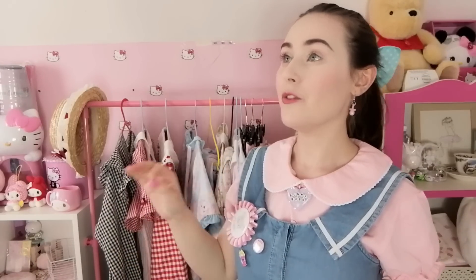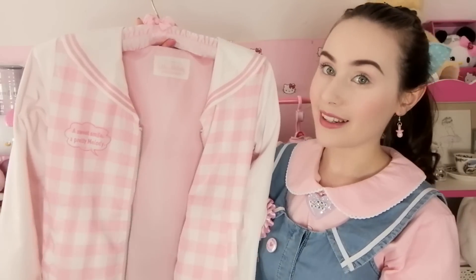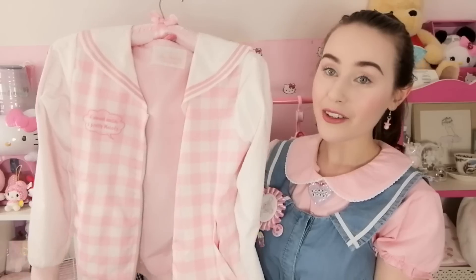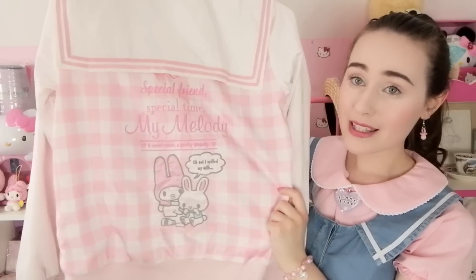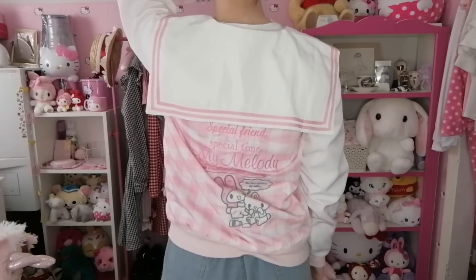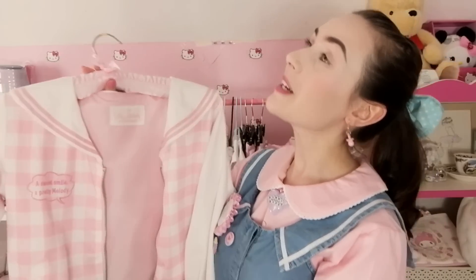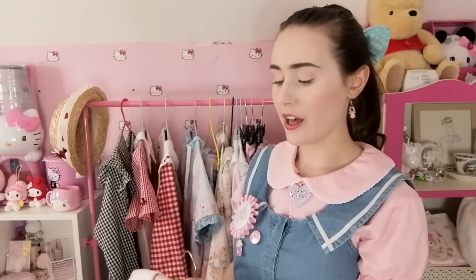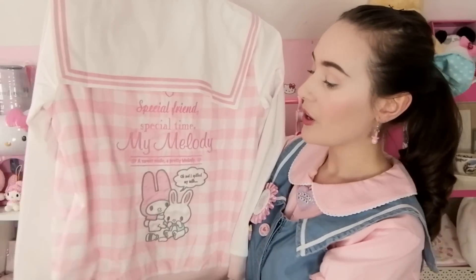Moving on to our last clothing item, this is most definitely the pièce de résistance. It is my one and only pink gingham My Melody baseball jacket. If you have watched my most recent My Melody haul then you have already seen this gorgeous baby. It is a gingham baseball jacket with white sleeves and has a huge white and pink sailor collar, with this massive My Melody embroidery on the back. This I think might be one of my most favourite purchases of all time. I just feel like it can go with almost any outfit and I have received so many lovely compliments from people on the streets.